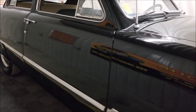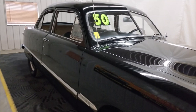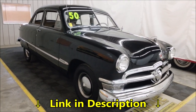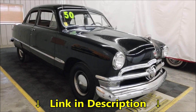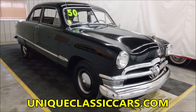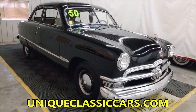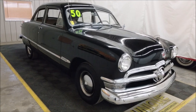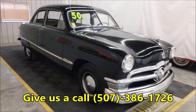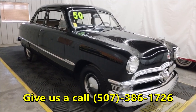You can see the reflection in the paint — it's a nice luster to it. The car does show well. Check out the still pictures; look down below this video in the description, there's a link you can click on that'll take you to uniqueclassiccars.com. Check out the still pictures, see the underside, the interior — we'll get to that in the video too. Feel free to look at those pictures, or if you'd like to give us a call, you can reach us at 507-386-1726.